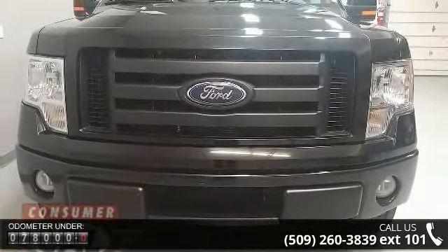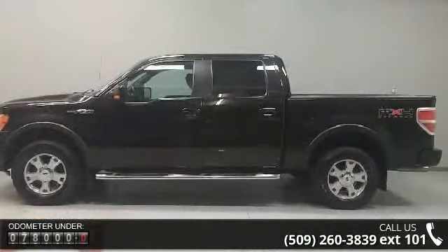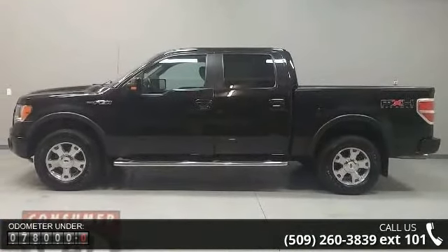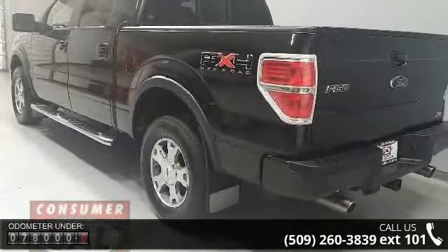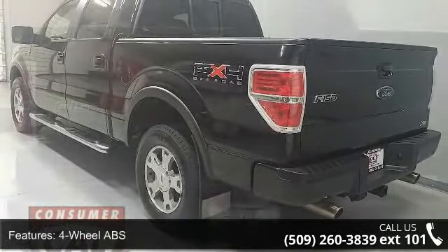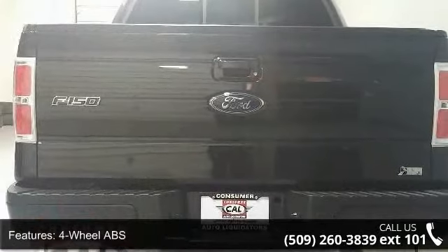This vehicle's top features include 4-wheel ABS, 4-wheel disc brakes, 4x4, 8-cylinder engine, adjustable steering wheel, aluminum wheels, auto-off headlights, and auxiliary PWR outlet.